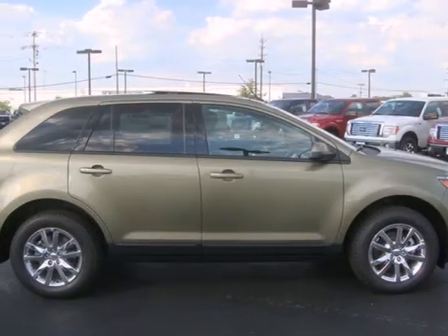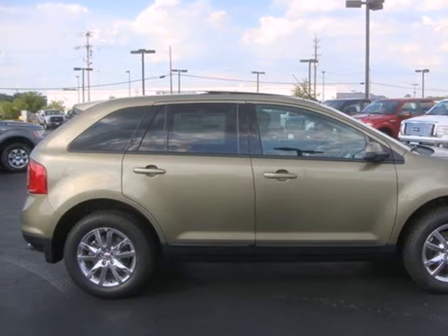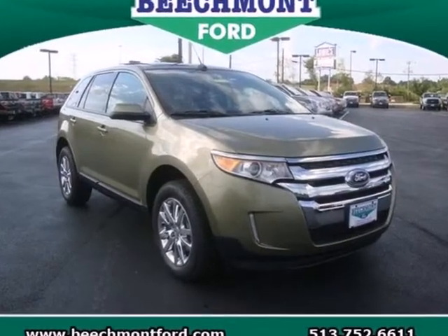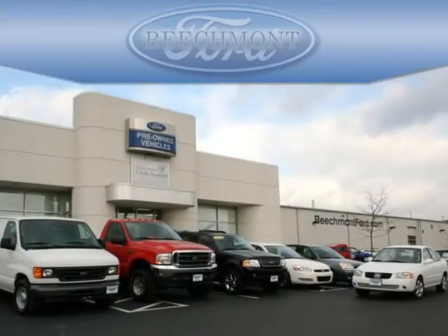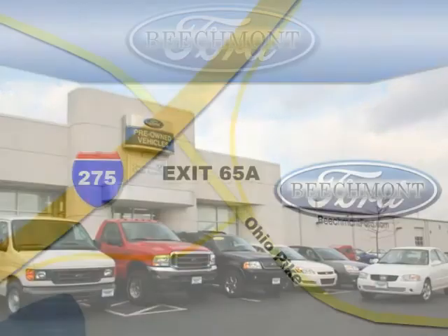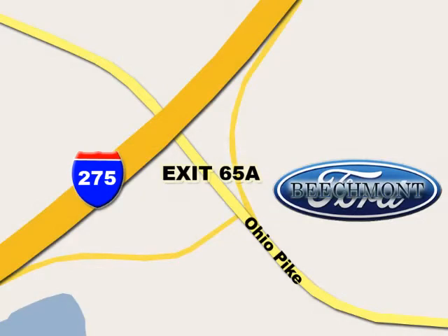We all lead busy lives. Now you can focus a little more on the important things and let this Edge take care of the rest. Beachmont Ford — we're a friend in the community. Stop in today. We're easy to find off I-275 and exit 65A, Beachmont Avenue.